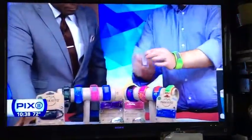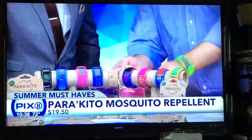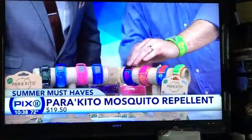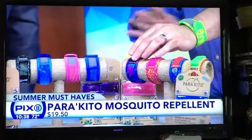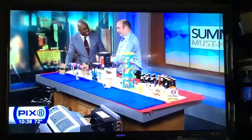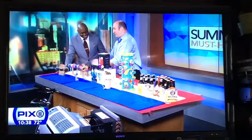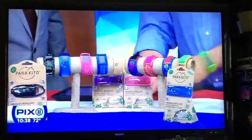What are these? So these are Parakeeto. These are totally safe — you wear them. You break them open into a little pouch, you put it into the sleeve, and these help to avoid mosquitoes. It gives you about a three-foot radius, and it lasts 14 days per each pellet. That's very cool.